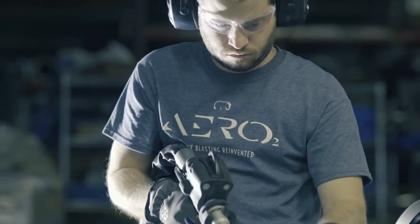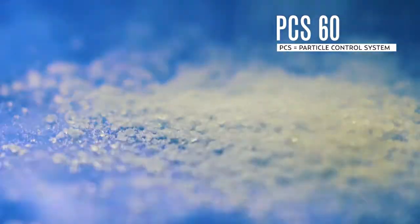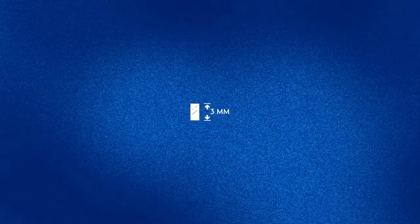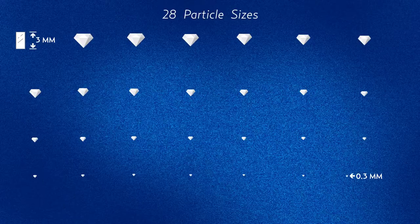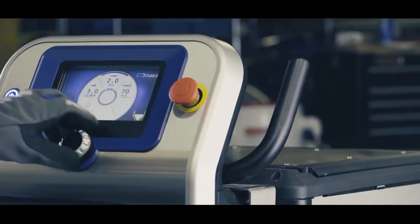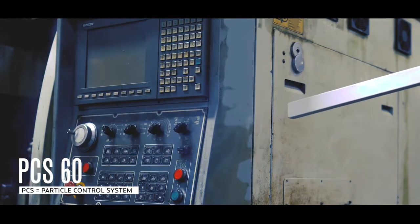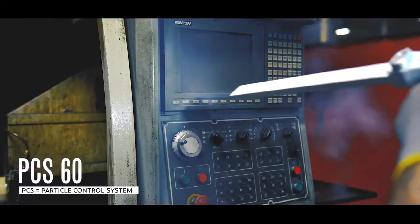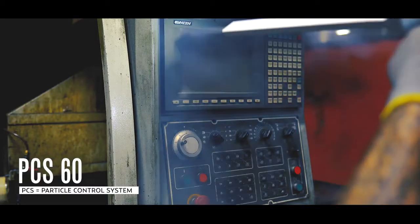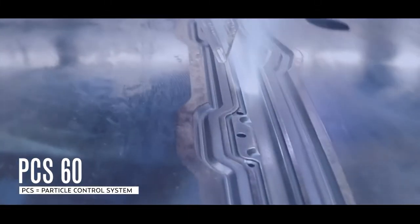PCS models feature our revolutionary particle control system, which allows you to cut standard dry ice pellets into dry ice particles from 3mm to 0.3mm and every size in between. The PCS offers the performance of 28 different machines in one, from very powerful all the way to the most delicate cleaning applications. No machine on the market is capable of this type of precision and application versatility.